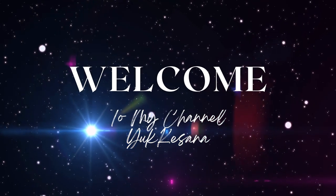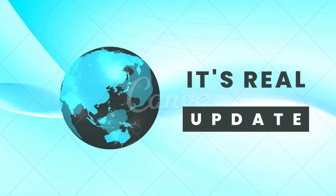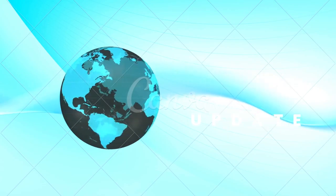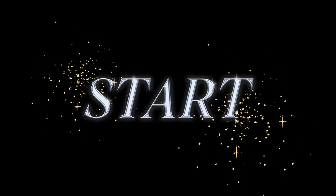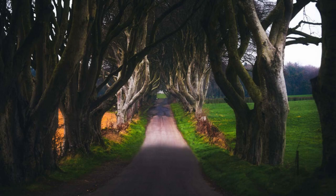Hi, welcome to my channel. On this occasion we will discuss the Dark Hedges, an amazing ancient tree tunnel in Northern Ireland, featured in the hit HBO series Game of Thrones. Let's get started.